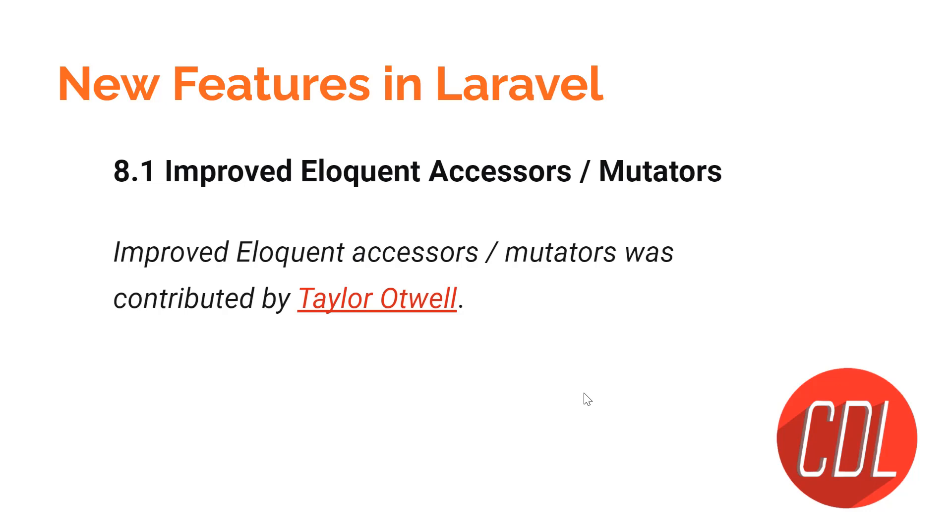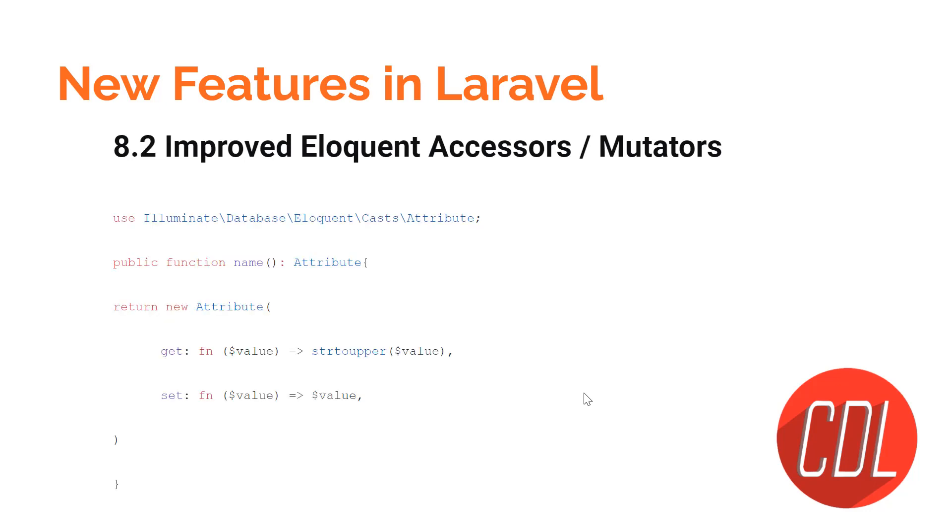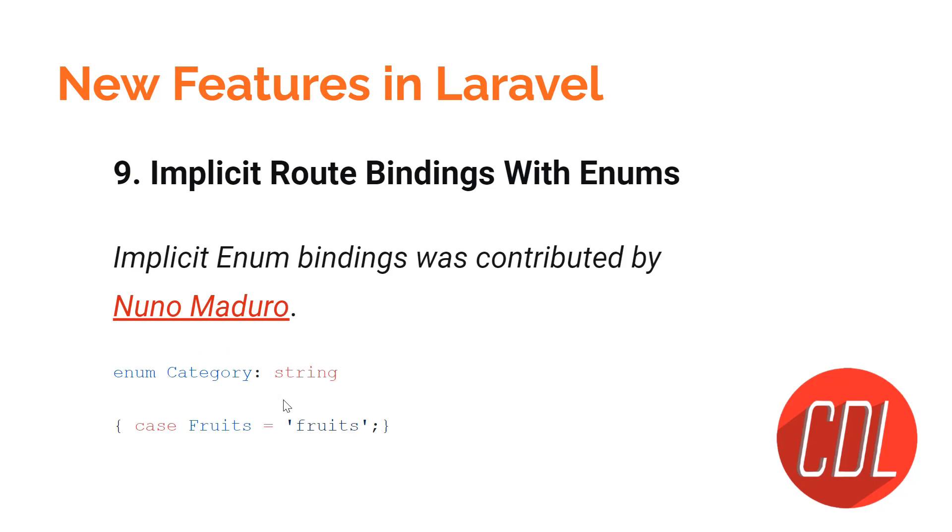Feature eight is improved Eloquent accessors and mutators. In previous versions, accessors and mutators were defined as separate functions. In Laravel 9, you can define both in the same function using two attributes: `getAttribute` and `setAttribute`. This approach is more optimized than the previous one.